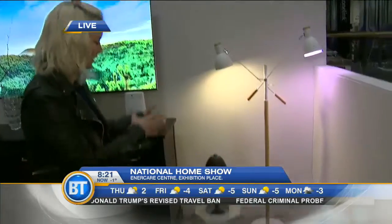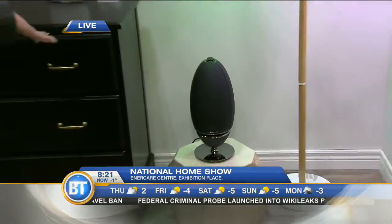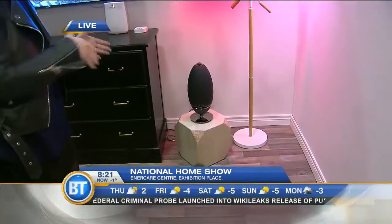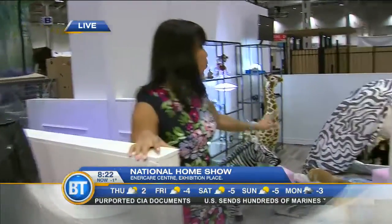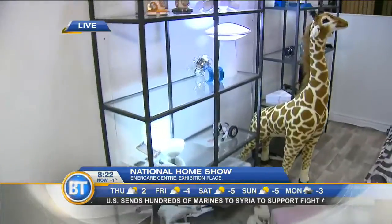And then this amazing sound system — a speaker that actually looks cool. I put it on a pedestal because I don't want to just tuck it away; it's something interesting to look at, almost sculptural. Thank you so much, Christina. This is down here at the National Home Show, which is running until the 19th, and you can see more of this great smart home as well. We'll be back with more after this.